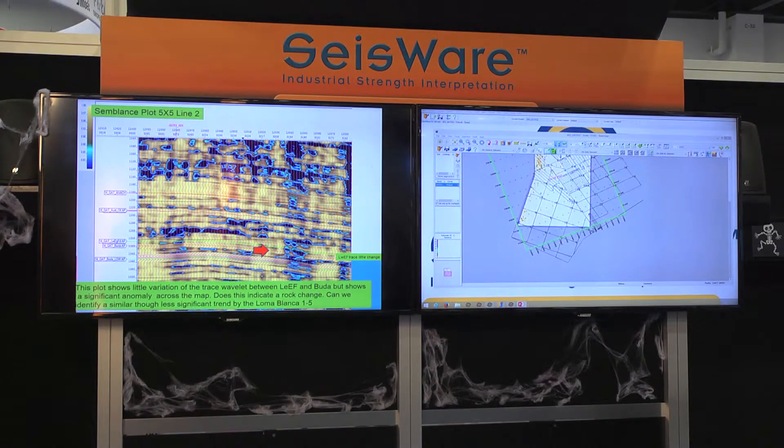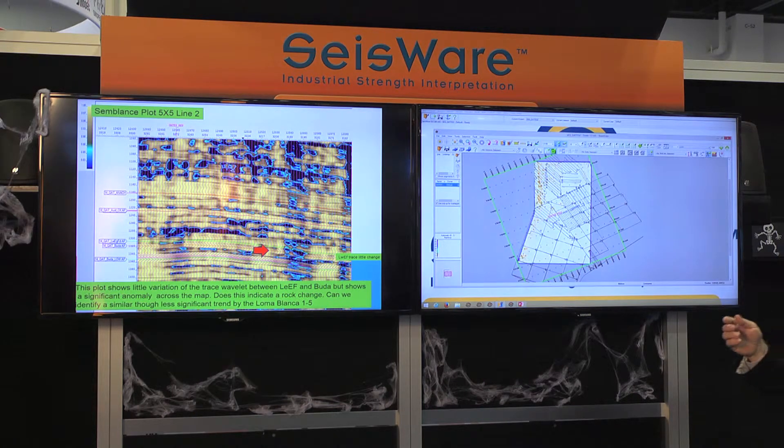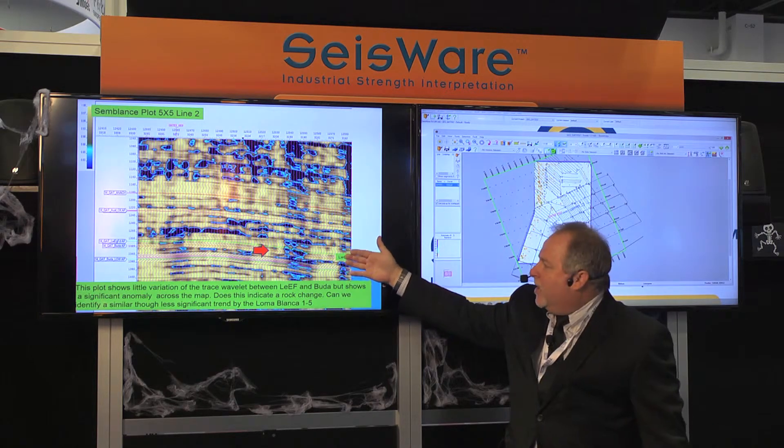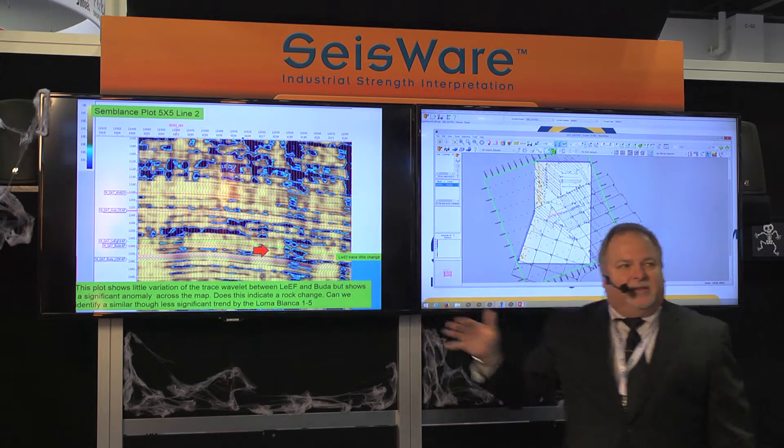Another tool is looking at semblance. When you look at a wiggle trace — our typical bandwidth extension variable area wiggle trace on top of the semblance plot — you wouldn't see any variation in that seismic character. But by looking at semblance and draping it out using the overlay function, you're able to see anomalies jump out in the lower Eagle Ford.